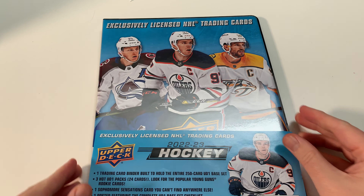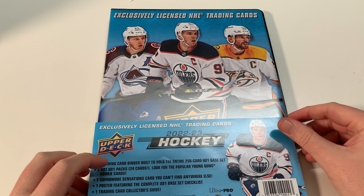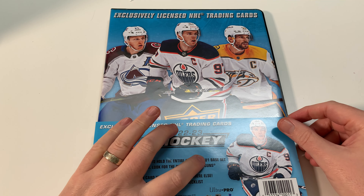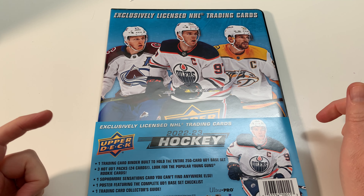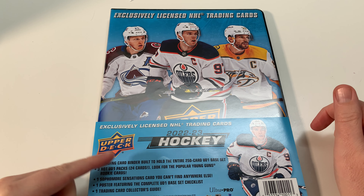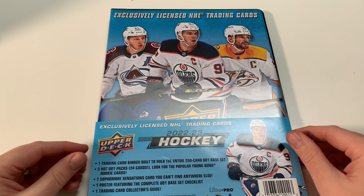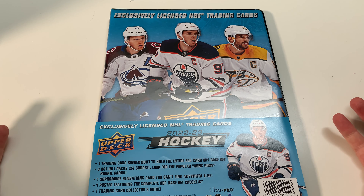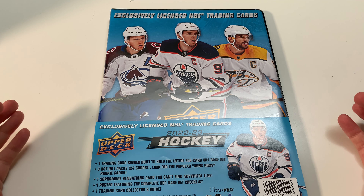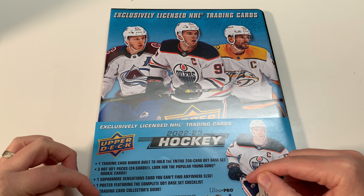So this is what you get in the binder: one trading card binder built to hold an entire 250-card UD1 base set, three hot UD1 Upper Deck Series One packs with 24 cards - look for popular young guns like Veneers, Rosie, Boldy - one sophomore sensation card you can't find anywhere else. I'm looking for a Cole Caufield. One poster featuring a complete UD1 base set checklist, and one trading card collector's guide.